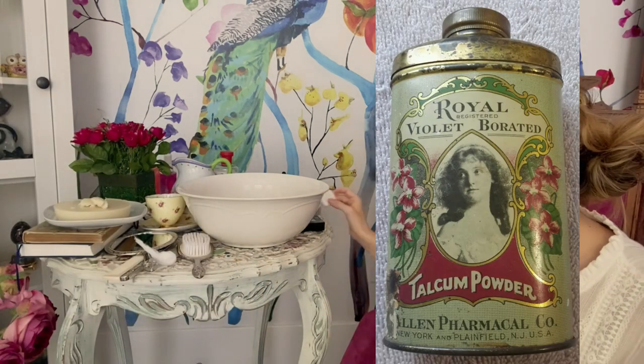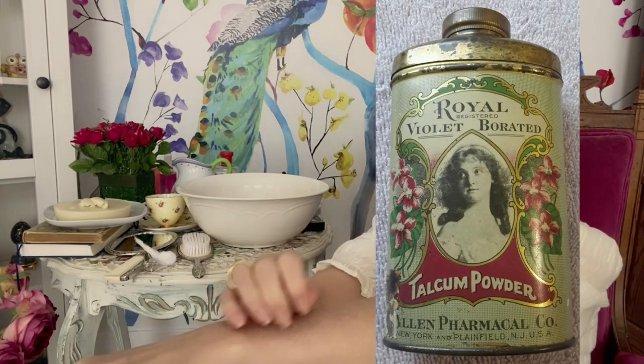After bathing, a woman might use a powder puff and some perfumed talc on all the places she had just washed. However, we now have questions about how safe talcum powder is to use, as it has been linked to cancer. So if you go back in time, you may want to stay away from the talcum powder.